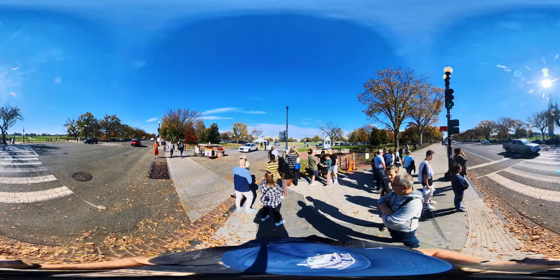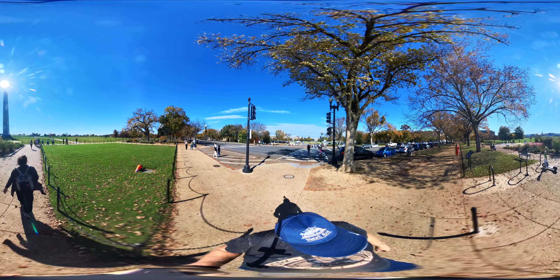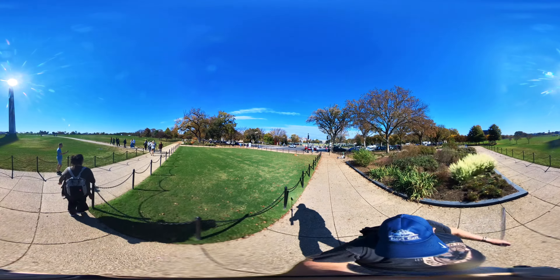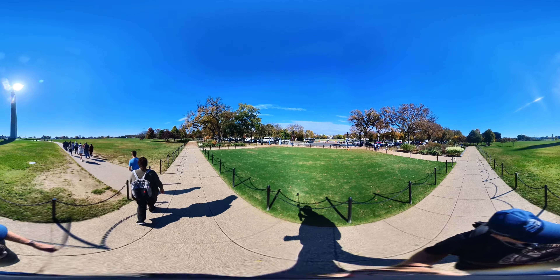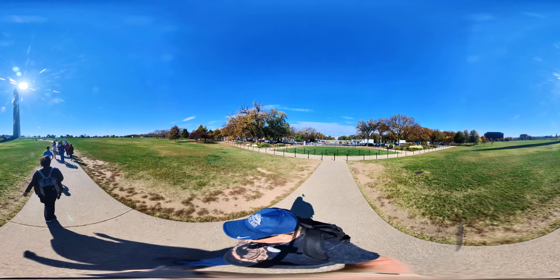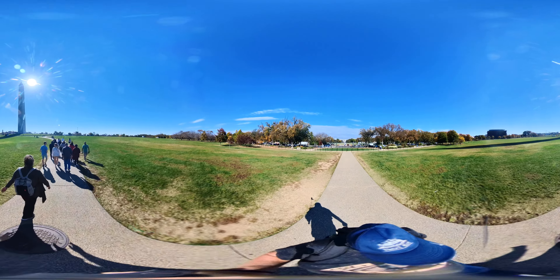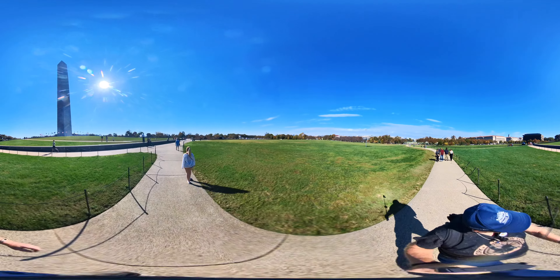The sun is pretty much right over top of it, so that obviously would not make a good picture. Give me a moment to get to the other side - meantime you can look around on your device - so you won't be looking into the sun.